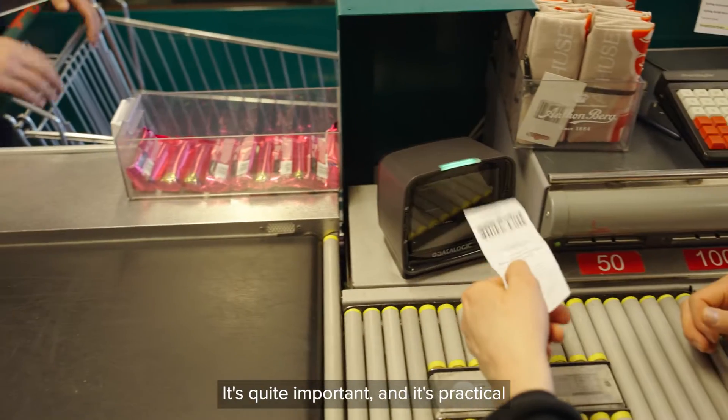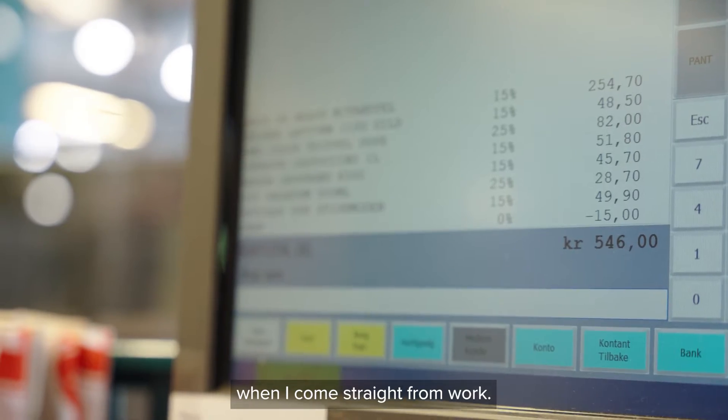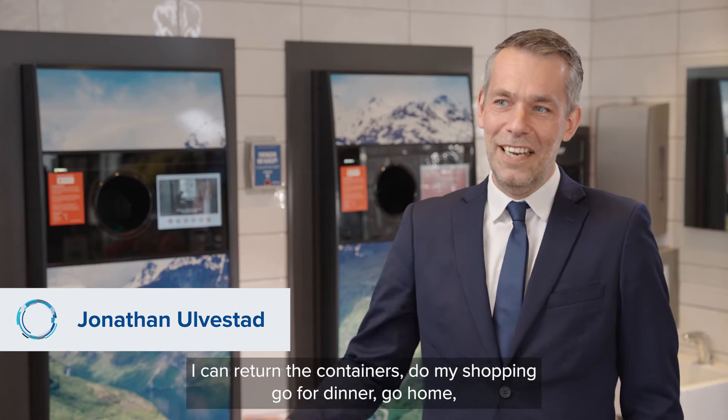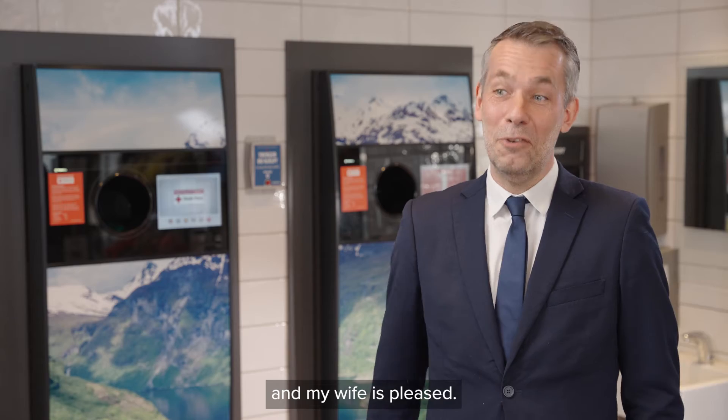It's quite important and practical — I come straight from work, I do my returns, I get the deposit back, and I shop for dinner. I go home and the family is very pleased.